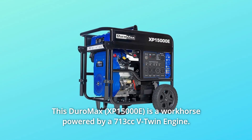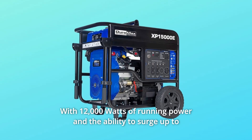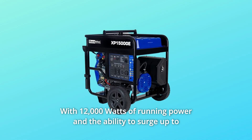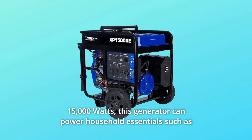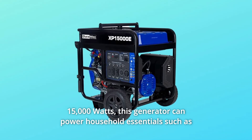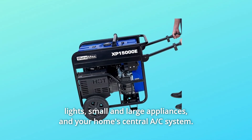This Duromax is a workhorse powered by a 713cc V-twin engine, with 12,000 watts of running power and the ability to surge up to 15,000 watts. This generator can power household essentials such as lights, small and large appliances, and your home's central A/C system.